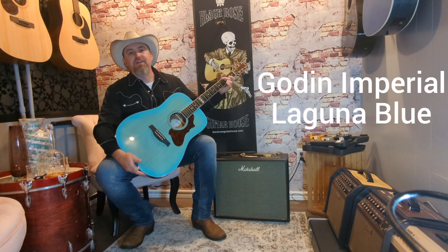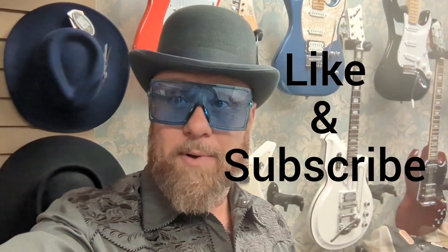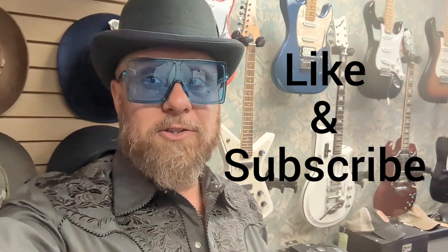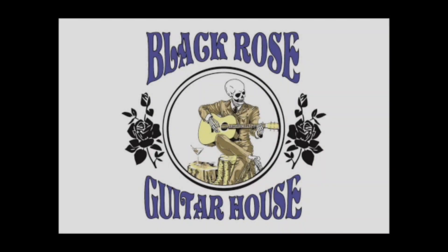Great tone on this guitar. We hope you enjoyed today's demo — please click like and subscribe so you can see all the demos coming up. All of the instruments seen in these videos are available here at Black Rose Guitar House in Acton, Ontario. Black Rose Guitar House.